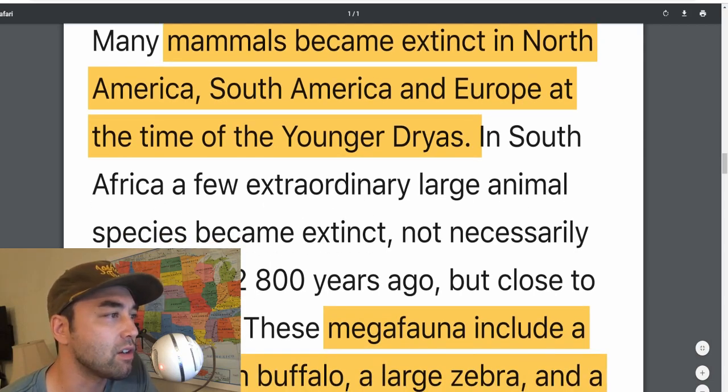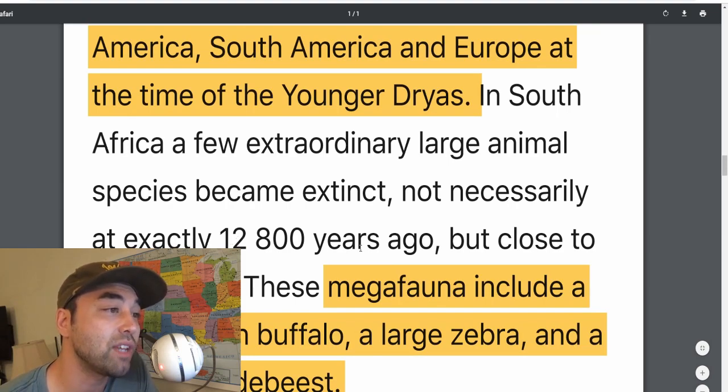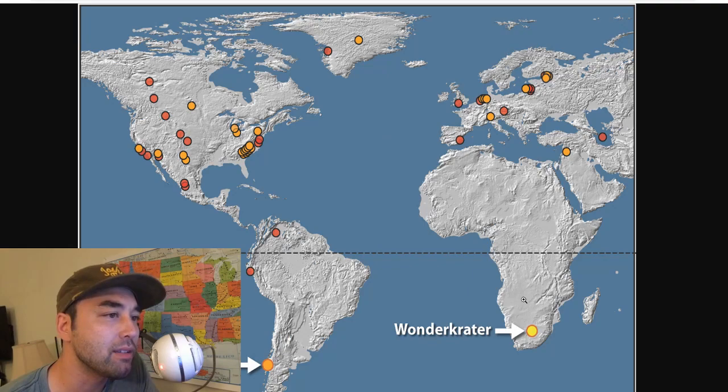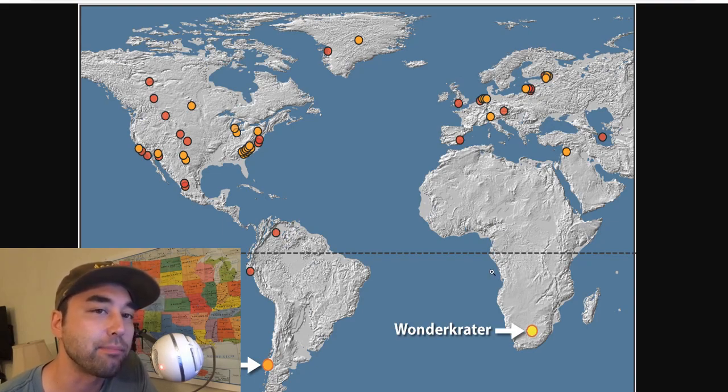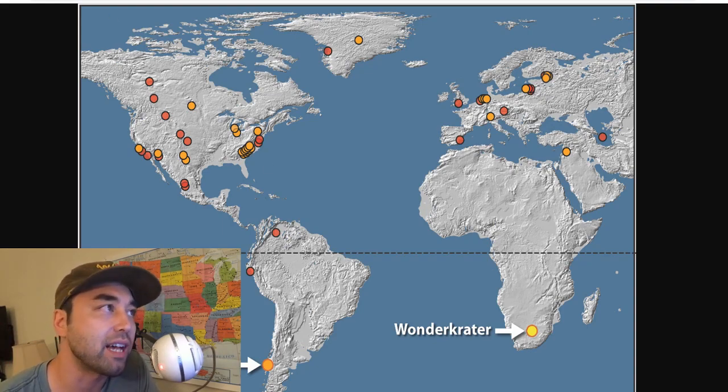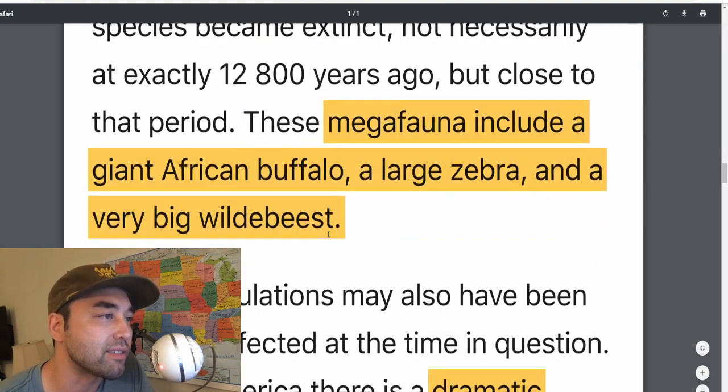In South Africa, a few extraordinary large animal species became extinct — not necessarily exactly 12,800 years ago, but close to that period. These megafauna include a giant African buffalo, a large zebra, and a very big wildebeest. Africa experienced a large amount of megafauna die-off as well, although not as much and not as immediate. That tells me that once the ejecta went into the atmosphere and obscured everything, it took a while for stuff not immediately within the impact radius to die off from the residual effects.